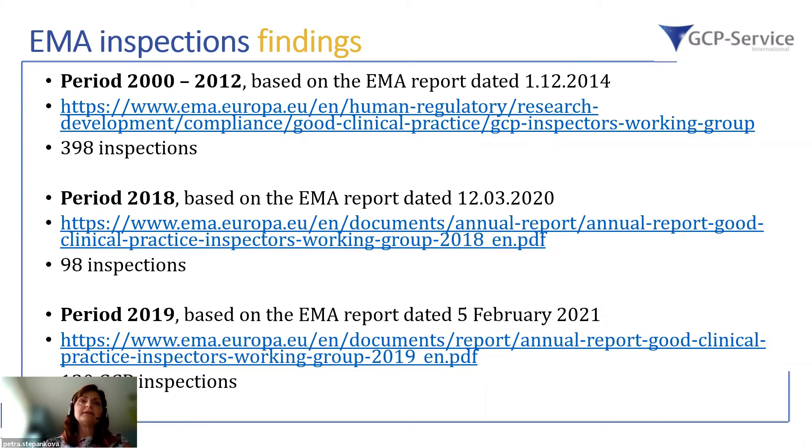The sources include one report covering the period of 12 years between 2000 and 2012, where nearly 400 GCP inspections were performed. There is also the most recent 2019 report, covering nearly about 100 GCP inspections per year. All these EMA reports are publicly available on their web pages, and you have the links directly in the presentation.